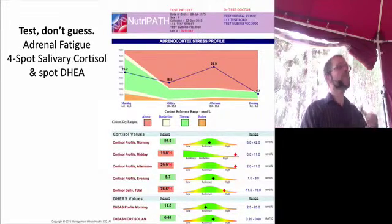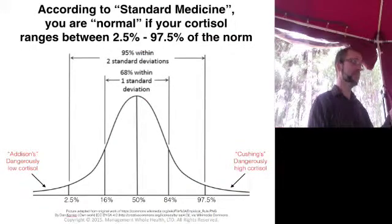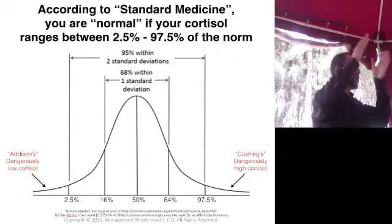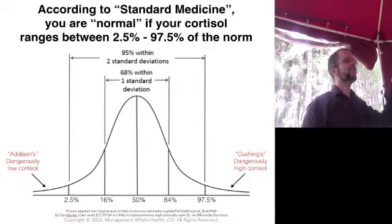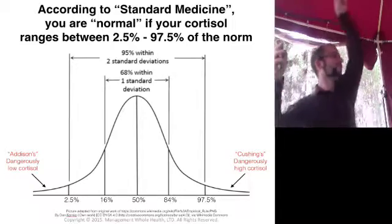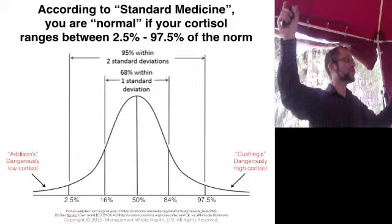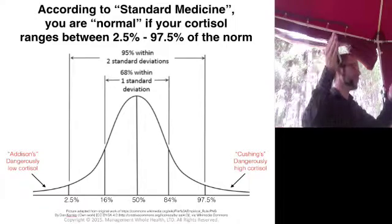There's functional medicine testing. The difference is: if you go to get your cortisol checked by a standard Western medical practice, they take a blood sample once a day and check it against 'norms' — a bell curve — and they say you're fine because you're within the normals. The normals are two standard deviations from the midline, which means between 2.5% and 97.5% is 'normal.' The outer edges are called Cushing's disease — pathologically too much cortisol — or Addison's disease in the bottom 2.5%, which is not enough cortisol. If you fall anywhere between 2.5% and 97.5%, you are normal.